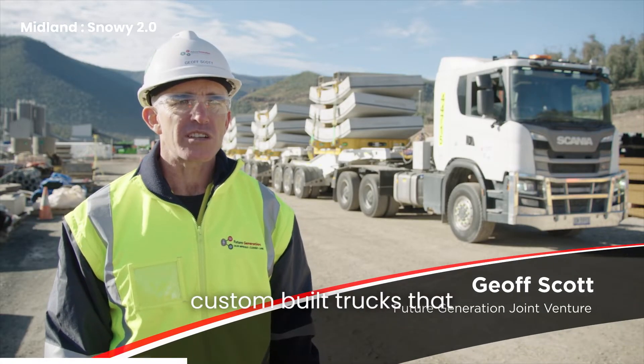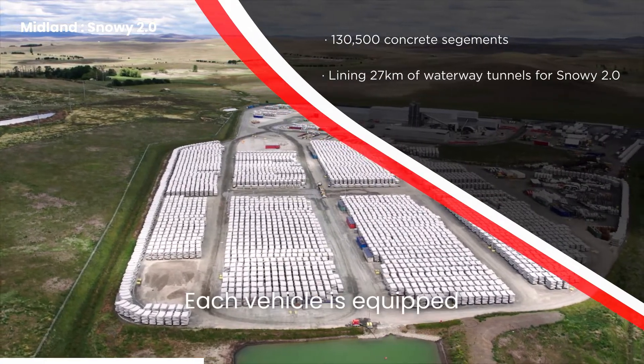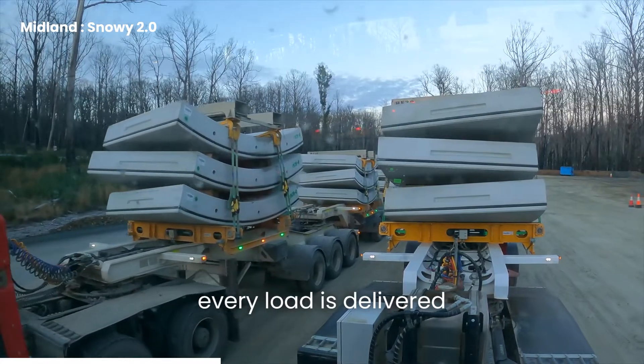We have a fleet of custom-built trucks that carry concrete segments to line our tunnels, manufactured at our Kuma factory. Each vehicle is equipped with innovations and safety features designed to suit alpine conditions and ensure every load is delivered safely.